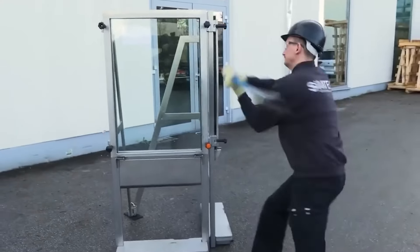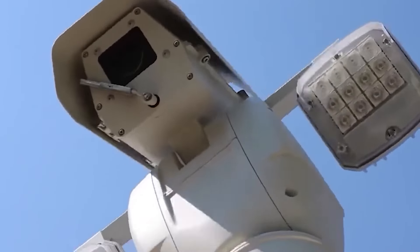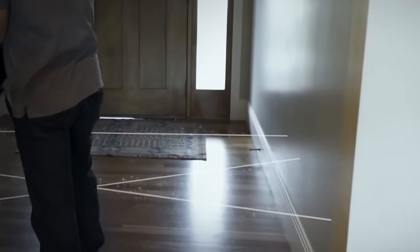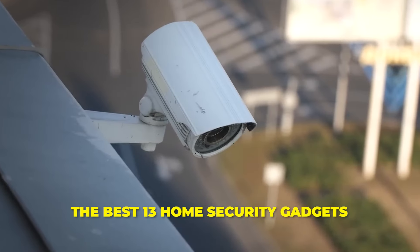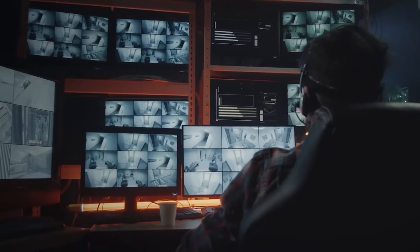Every 13 seconds, a home burglary occurs in the United States. With such alarming statistics, enhancing home security is more crucial than ever. From perimeter surveillance systems that guard every corner of your property, to smart biometric doors that ensure only you can enter, let's see the best 13 home security gadgets that are on the cutting edge of technology.